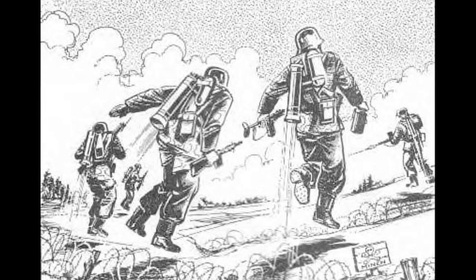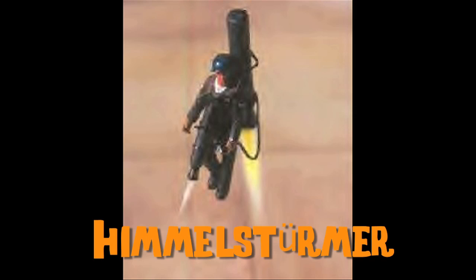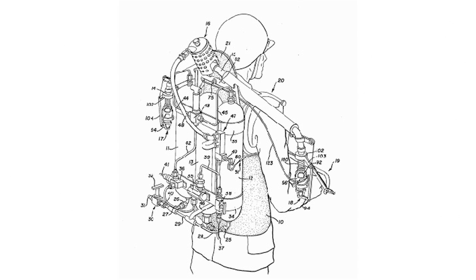Jetpack development started in Germany with the Himmelstermer. While never put into practice, it was designed to allow soldiers to jump over minefields. In 1958, the U.S. created the Jump Belt, which led to Wendell Moore's Rocket Belt in 1960.